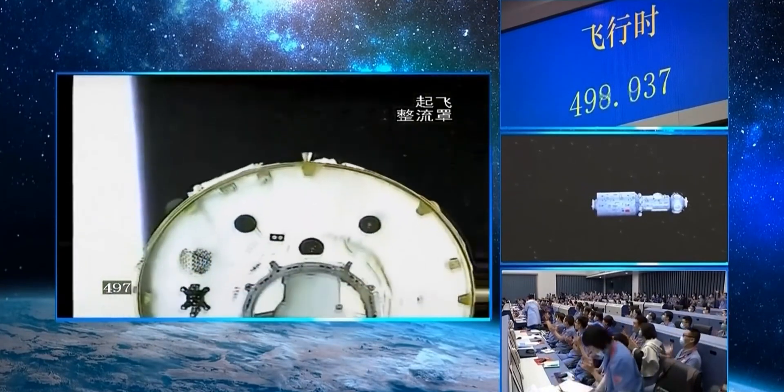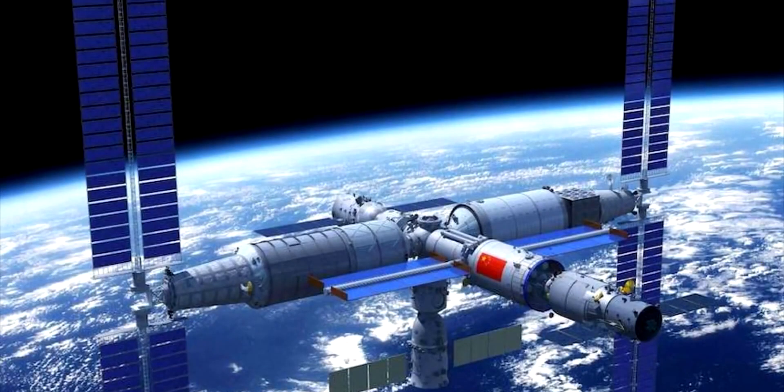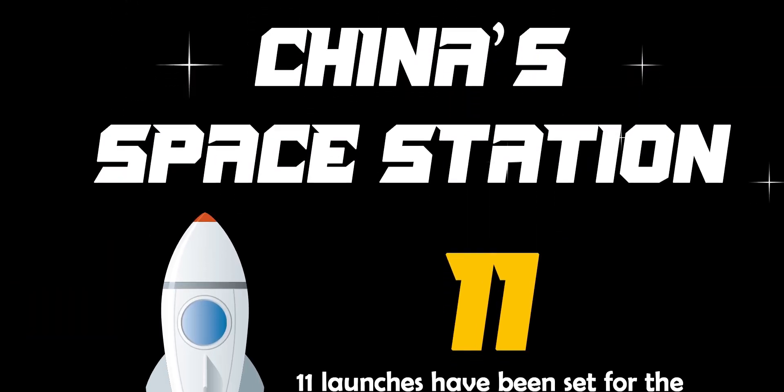In this launch, the first module of the space station was launched. The name of the module is Tianhe, meaning 'Heavenly Harmony.' It is the core module of this space station and contains the living quarters for the crew members, as well as power, propulsion, and life support systems.